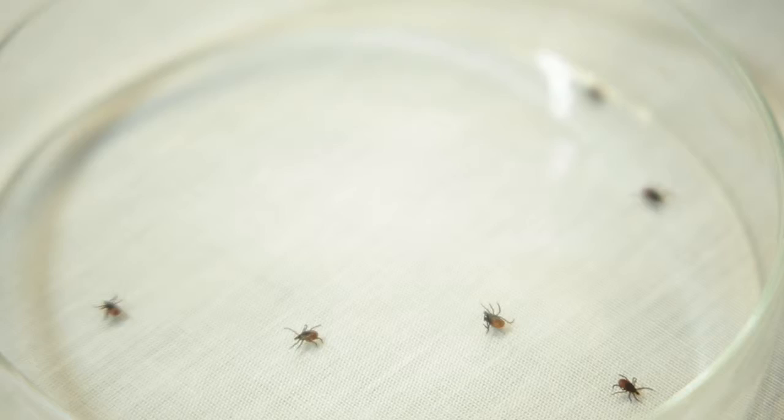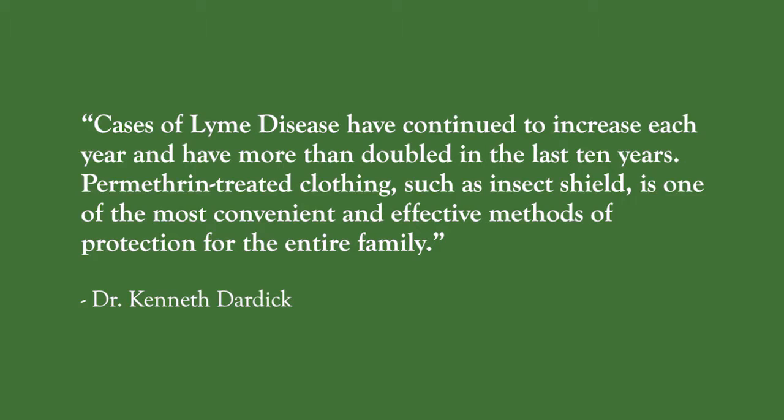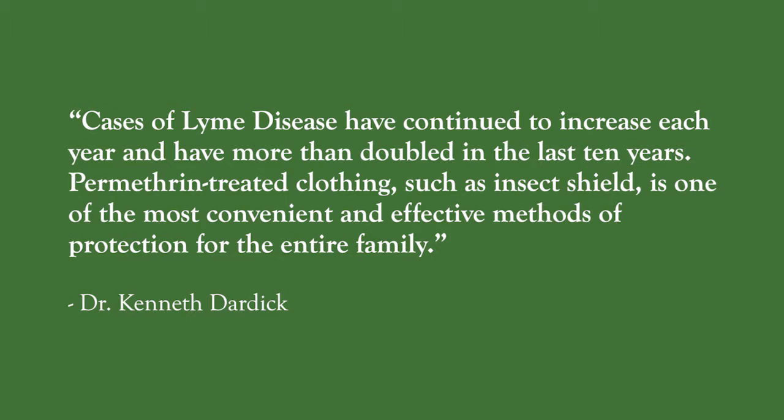Dr. Kenneth Dardik from the University of Connecticut School of Medicine says that cases of Lyme disease have continued to increase each year and have more than doubled in the last 10 years. Permethrin-treated clothing, such as Insect Shield, is one of the most convenient and effective methods of protection for the entire family.